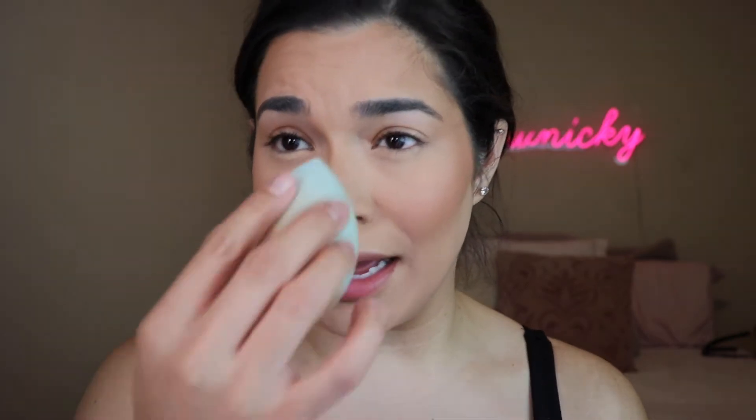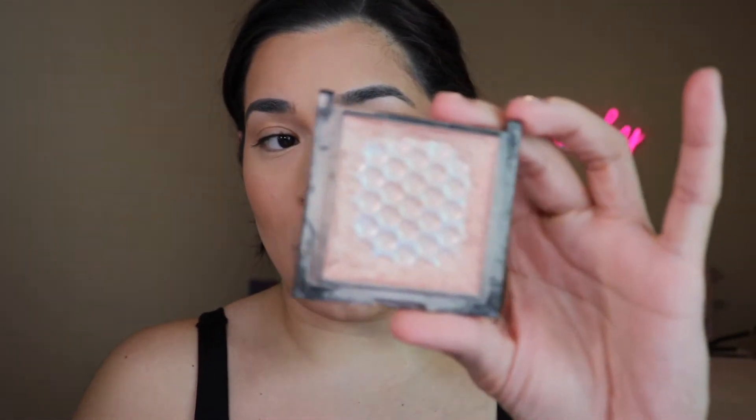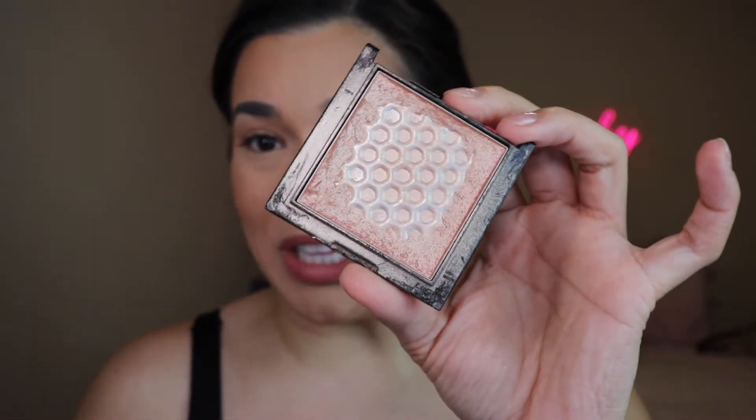I really don't have a highlighter in heavy rotation other than this one, which I've loved for a long time. This is the Wet and Wild Highlighting Glow Powder in the shade Precious Petals — very well loved. You can see it's very subtle the way I applied it; I intentionally kept it subtle because I've got a lot of texture and recently I just haven't been loving highlighter. I want something that sparks my interest and speaks to me.